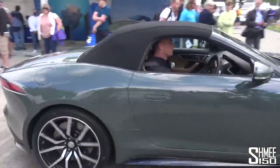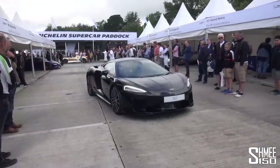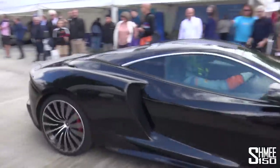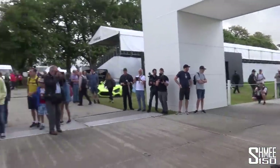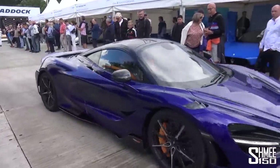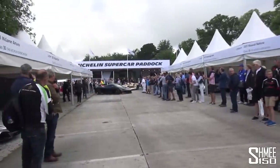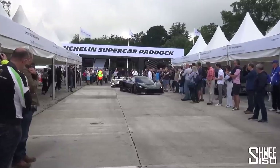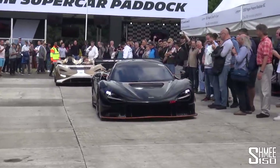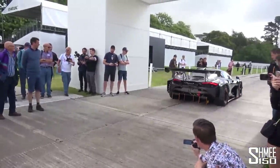Then we have the Heritage Jaguar F-Type. McLaren GT comes on through — McLaren's more road grand-touring focused variant, with enough space in the luggage compartment at the rear for a set of golf clubs. 765 LT — that looks really nice, I think that might be Lantana Purple on that car. Race car time: the 720S GT3X, the updated version of their GT3 car. Mad aero.